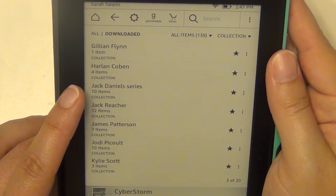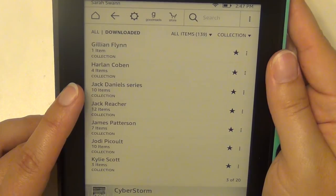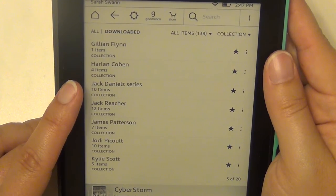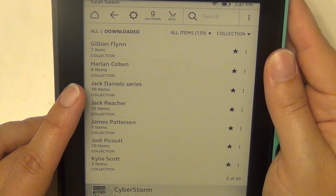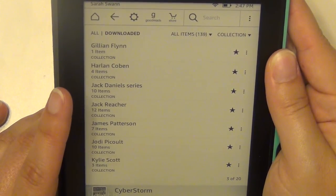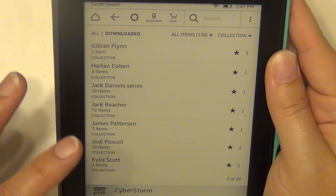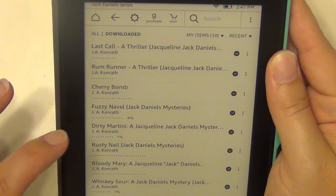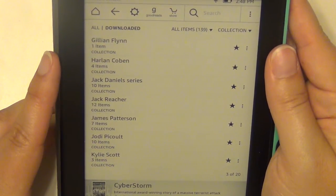The Jack Daniels series by J.A. Konrath — I've actually read most of them. It's a series I read when we were living in San Antonio, around 2008–2009, and I sped through them. They're really good detective stories — pretty graphic as far as violence goes, but I absolutely loved it. Jack Daniels is a female detective and each book is named after a drink, like Rum Runner, Cherry Bomb, Fuzzy Navel, Dirty Martini, Rusty Nail, Bloody Mary, and Whiskey Sour. There are 10 of them.